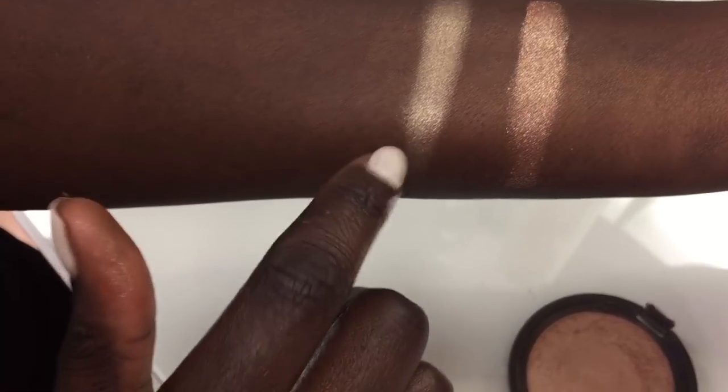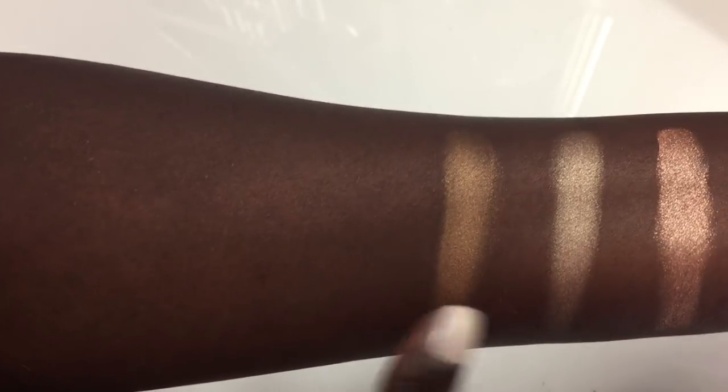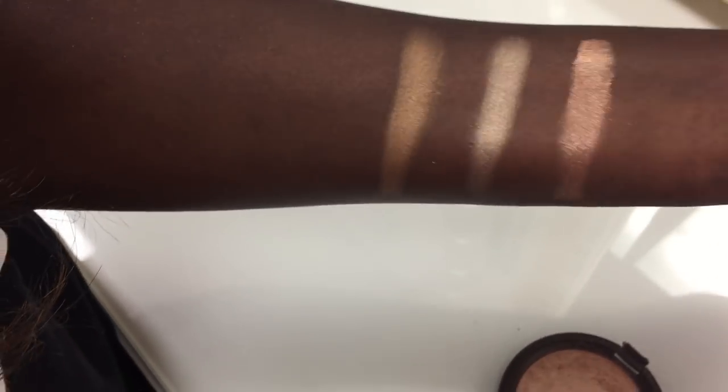I think I'm gonna try this one on actually. And here we have Topaz. So that's like the traditional goldish highlight that I tend to stay away from, only because that's just not my cup of tea. But it's really really pretty — super pigmented.